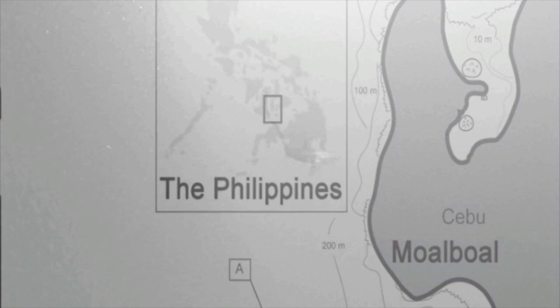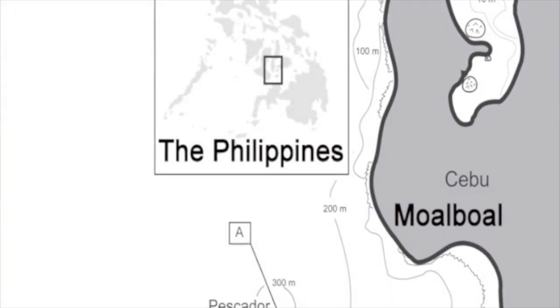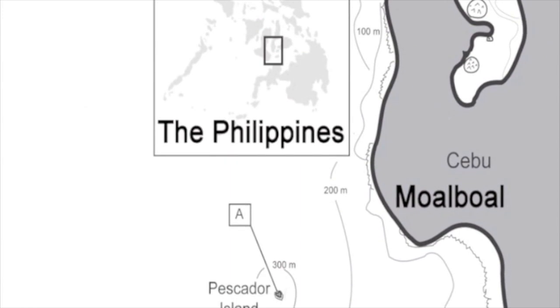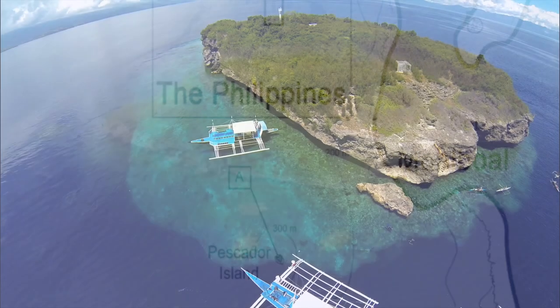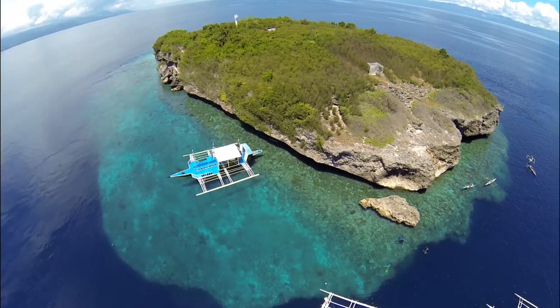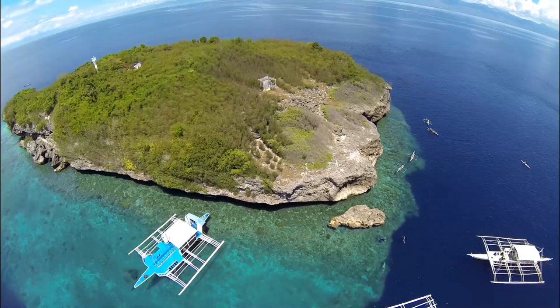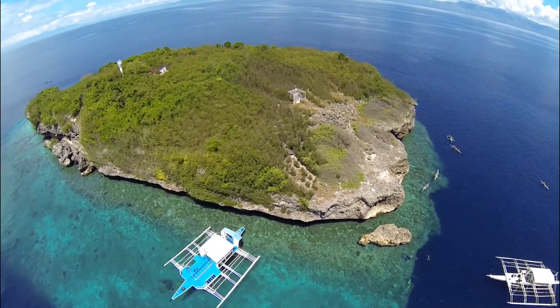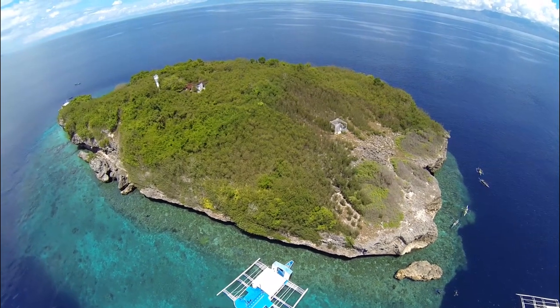Pescador is a small coral island situated in the Tannan Strait, approximately 5 kilometers due west from Moalboal on the island of Cebu in the Philippines. The island is fringed on all sides by a coral reef, formed by a shallow plateau of low-profile Acropora that crests and shears down 60 meters to the sea valley below.